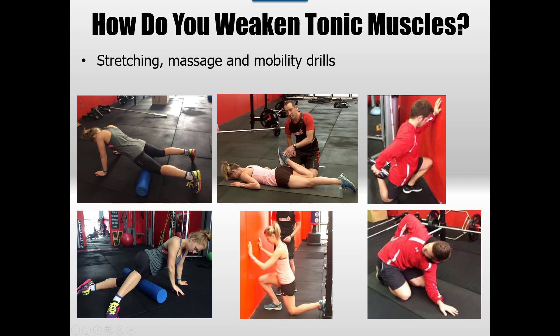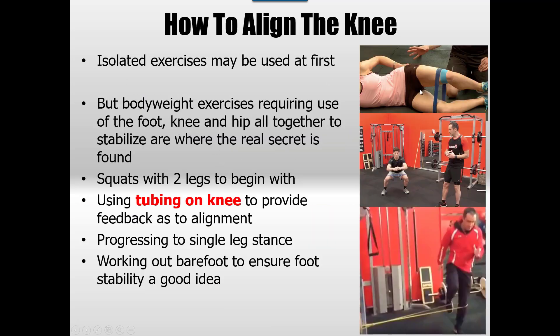Basically, identify all the known areas of tightness — referring back to your list and through tests and assessments — and weaken them first. That's the very first thing. Then try to align the knee using some isolated exercises: the clam, hip extensions, and things like that. Very much all body weight, oriented. The goal is just to try to get things in alignment after loosening things off. I'm going to need all three joints to work together — the foot, the knee, and the hip. Much easier to do this on two-leg stance first. I might do a squat with some tubing, teaching the person how to align and get into good positions, then progress to single leg stance.